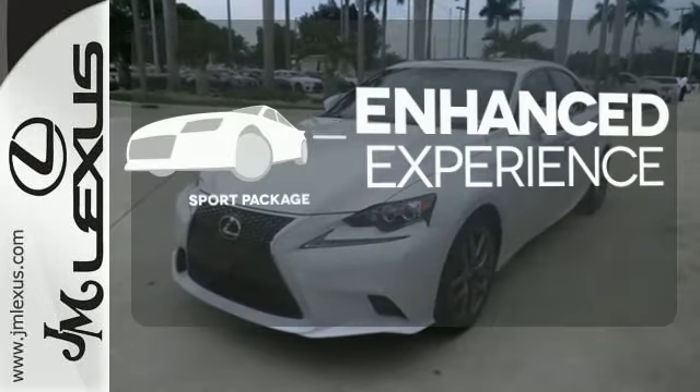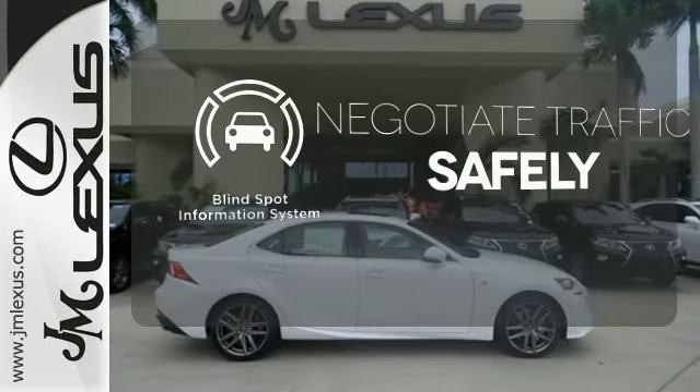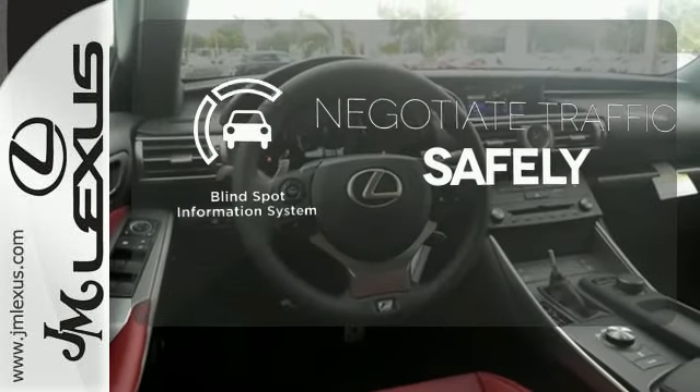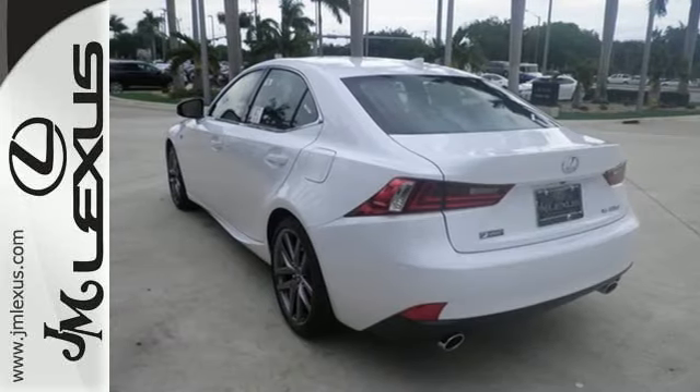Drivability and functionality is enhanced with the included sport package. Safety comes by being aware of your surroundings, and for that, the blind spot indicator can't be beat. Your exit ramp from the mundane awaits — take this Lexus for a test drive.